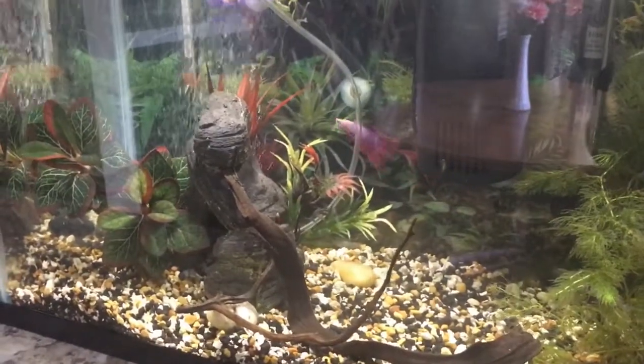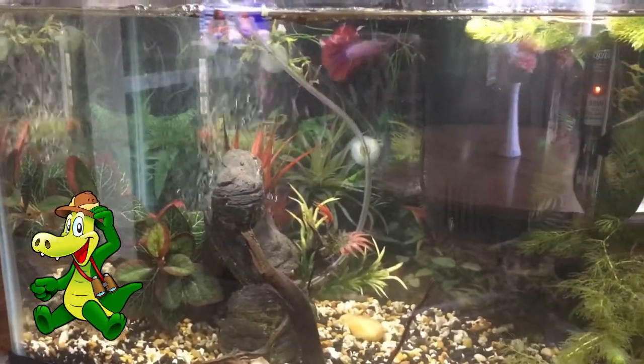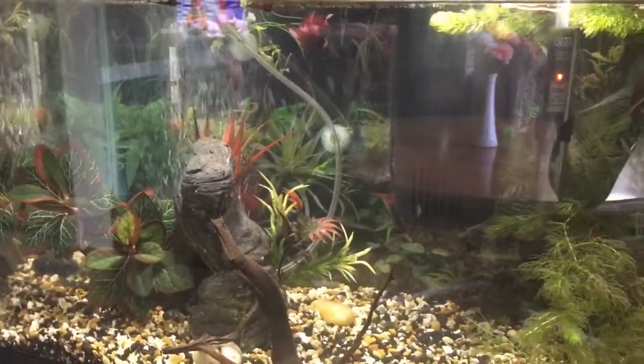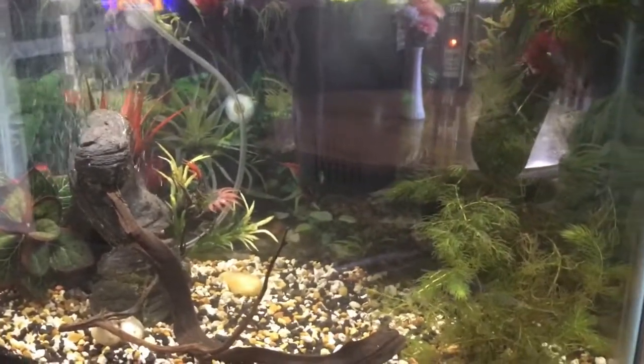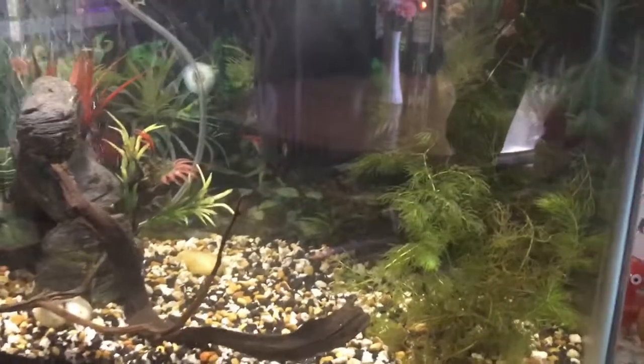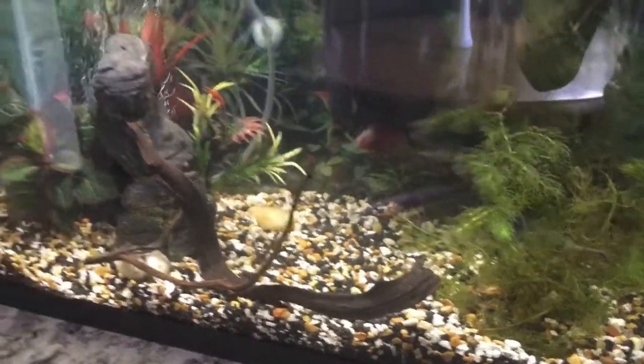My betta is exploring his tank. I acclimated him first and he just absolutely loves all the space — you can see he's exploring in there. I have my clown pleco and a bristlenose in there as well.